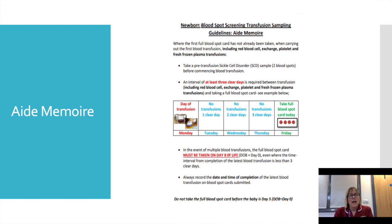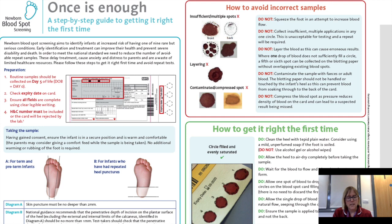In the neonatal unit there are aide-mémoire posters on the ward reminding staff about screening for transfusion samples and ensuring clear days are left. There is also a large poster throughout the neonatal unit called 'Once is Enough' — if you forget the information in this video, these are available on the walls.